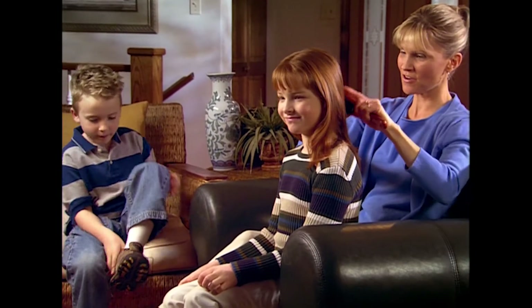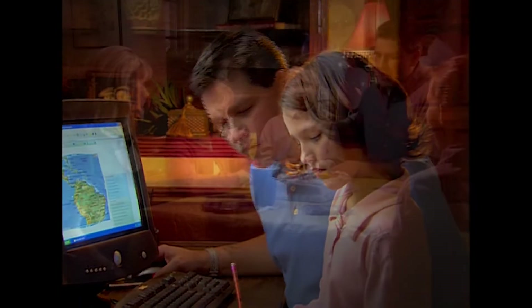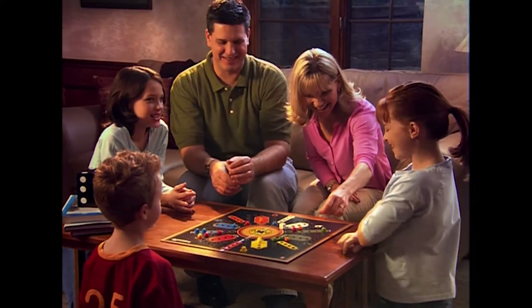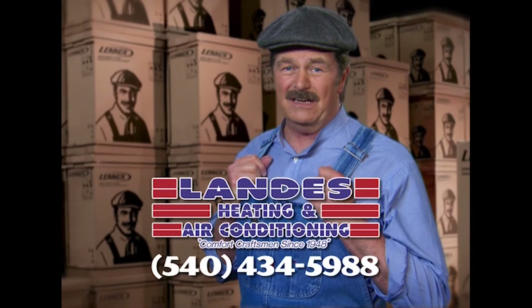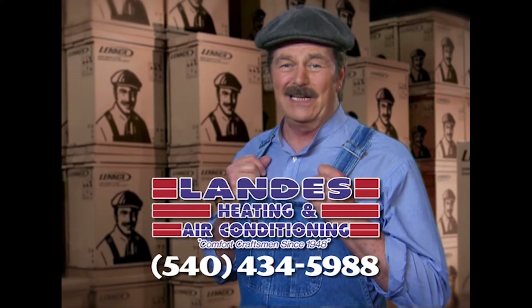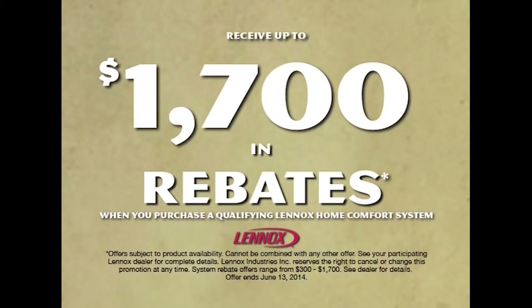We all want to give our kids the best of everything — the best nutrition, the best education, and the best place to grow up, even the air they breathe. Lennox strives to provide the best air quality for your family's home, free of indoor air pollutants. At Landis Heating and Air Conditioning, they can install a Lennox customized comfort system in your home. Let Landis sweat the details so you can relax in comfort. Call my friends at Landis Heating and Air Conditioning today. Get up to $1,700 in rebates.